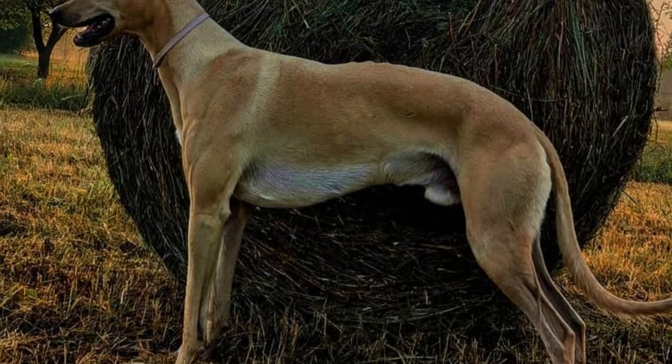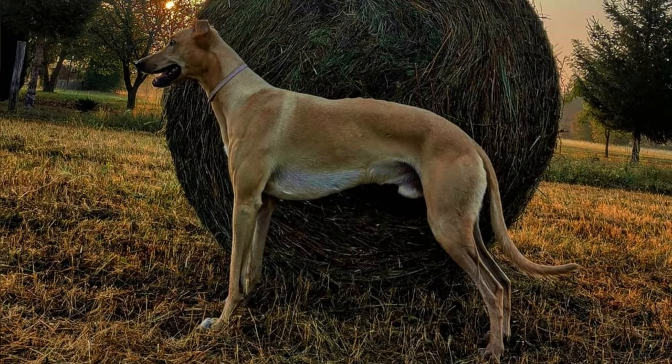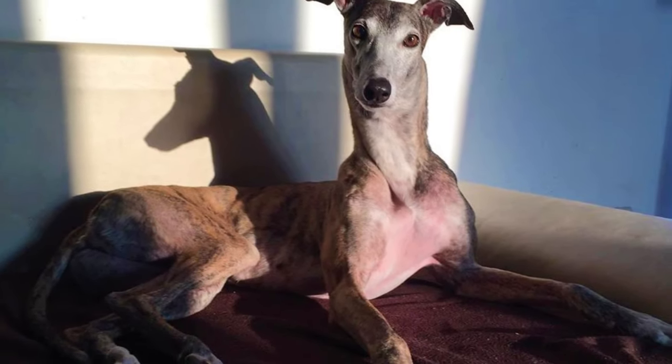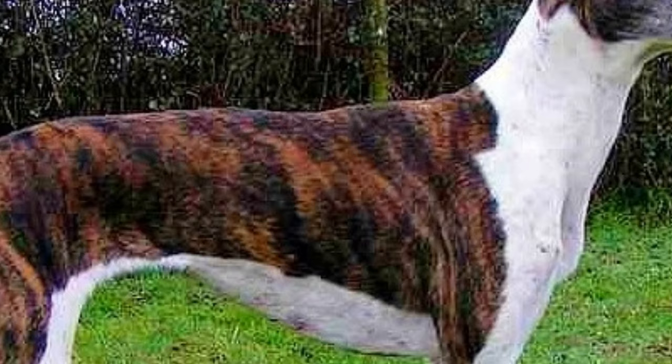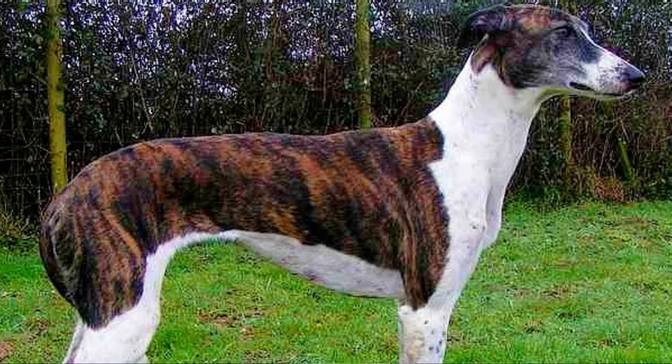If you want to have a healthy and happy Magyar Agar in your home, daily proper exercise is a must — it is one of the most important things to keep your dog healthy physically and mentally. Proper nutrition is just as important. This is a relatively healthy and sturdy dog breed with a great lifespan of 12 to 14 years, which is really good for a dog of this size. But like all dog breeds, the Magyar Agar can suffer from some health issues, most commonly epilepsy, thyroid disease, hip dysplasia, and progressive retinal atrophy.